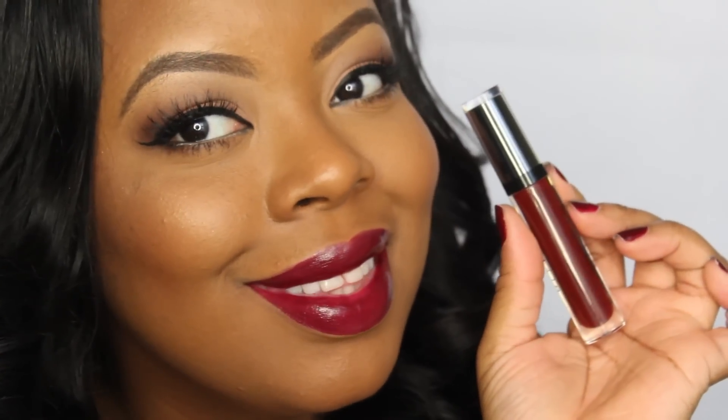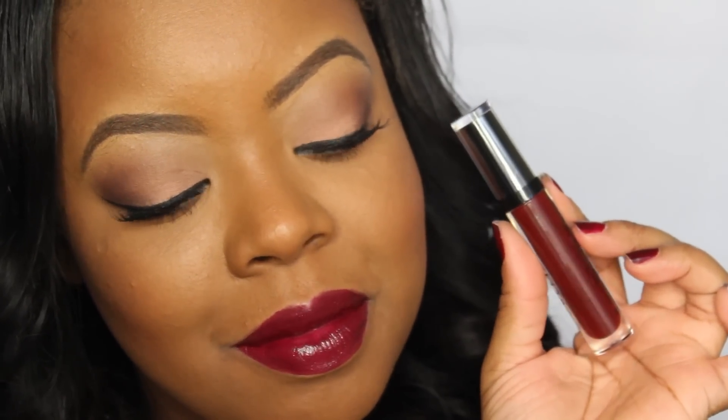Last but not least, the Stila Stay All Day Liquid Lip Glosses — freaking perfection. This is in Merlot. Definitely take your time with this because it is a darker shade, so you want to make sure you stay in the lines. But I love this stuff — oh my god, it stays all day. It is absolutely gorgeous and yes, this is in Merlot.